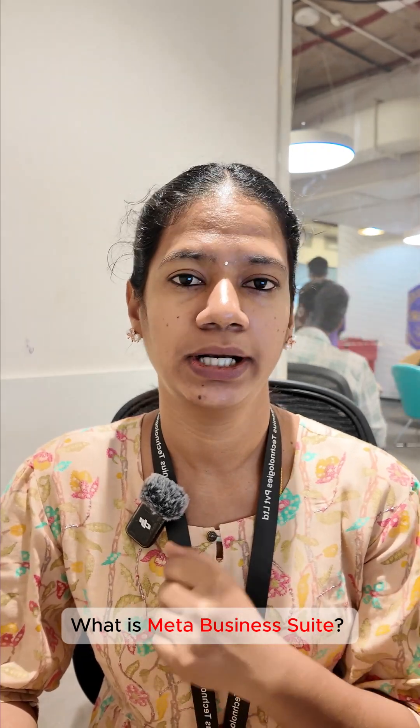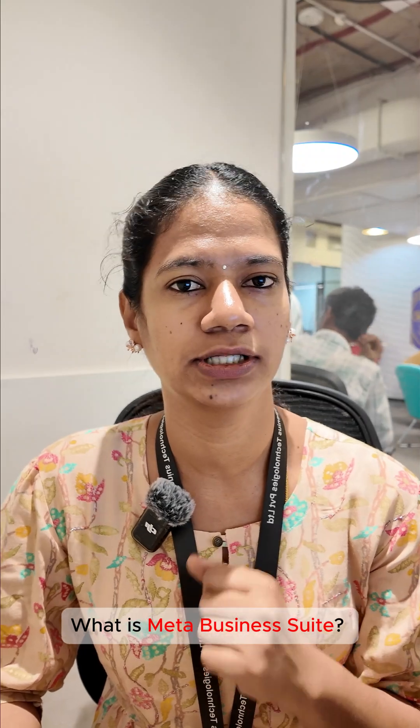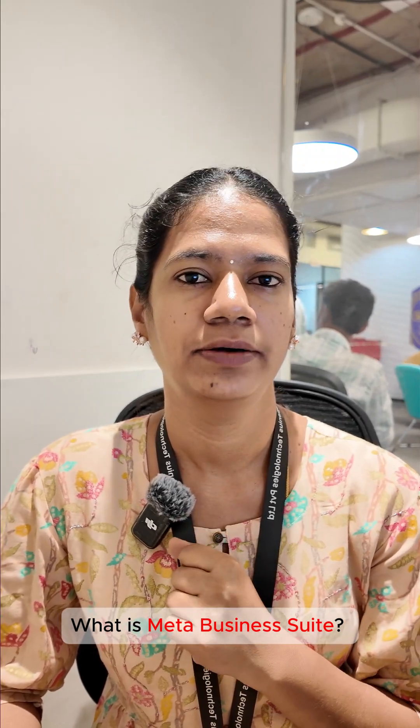That's the topic — Meta Business Suite. I'll see you in the next video. Bye.